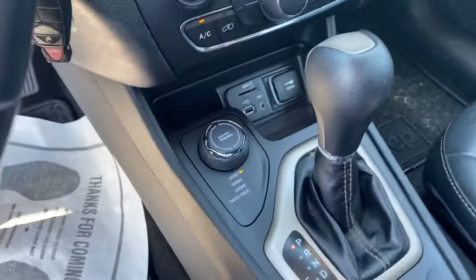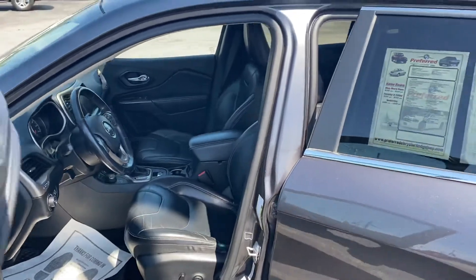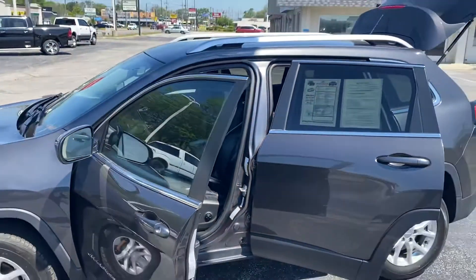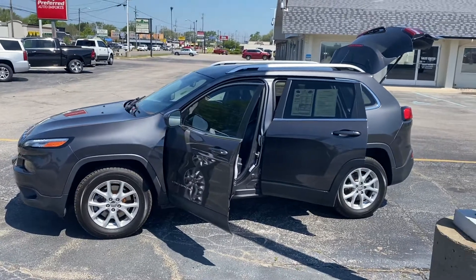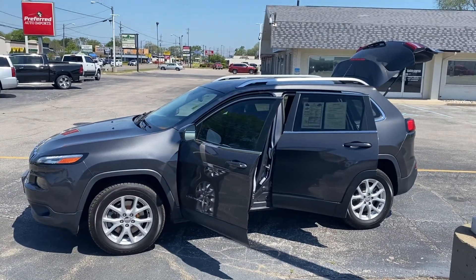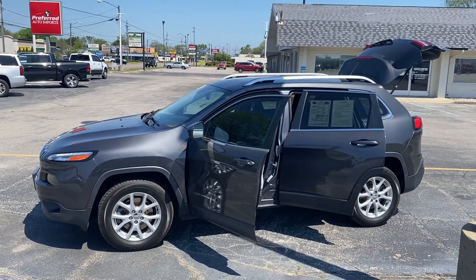Of course it's four-wheel drive, so you know it's gonna handle well in these Michigan winters. I don't imagine this is gonna last long — it's got about 68,000 miles on it. Why don't you give me a call or a text message and let's set up a time for you to come take it for a spin. 231-638-8258 — we'll talk to you soon.